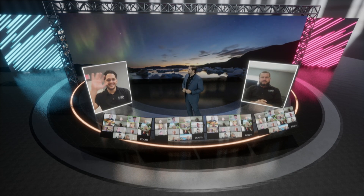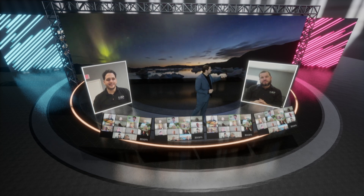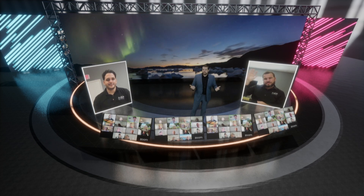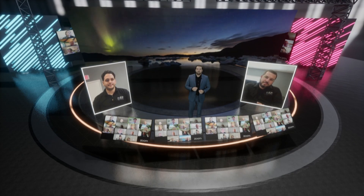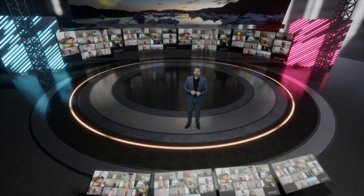Hi Nick. Hi Eddie. Thank you for joining us. Next, you can also have a Q&A session or a multiple participant interaction.